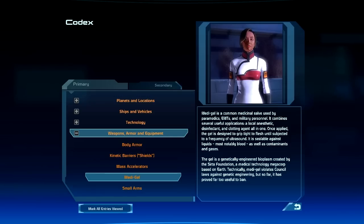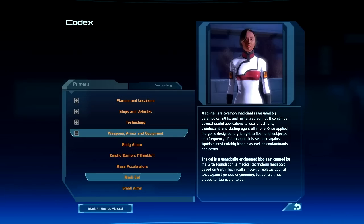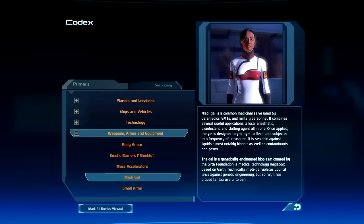Technically, Medigel violates council laws against genetic engineering, but to date it has proved far too useful to ban.